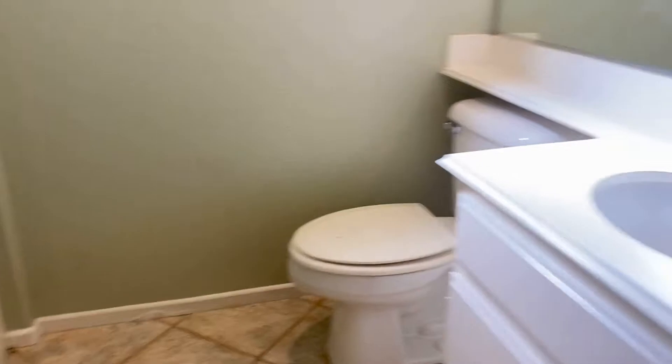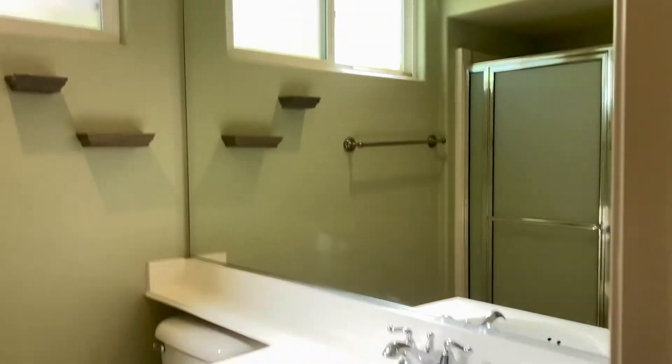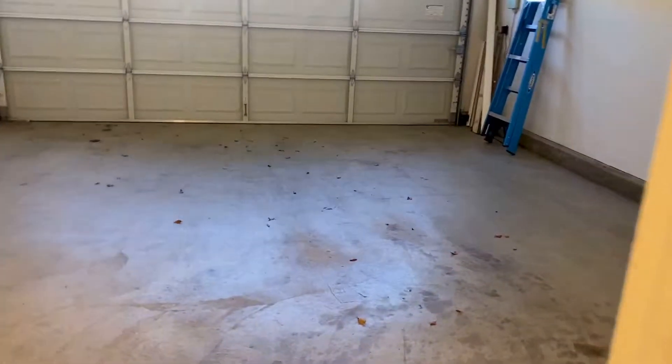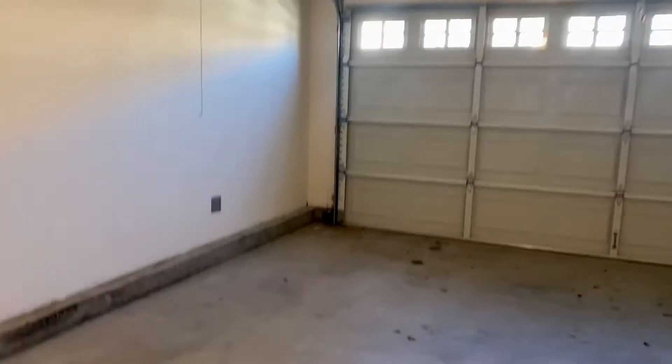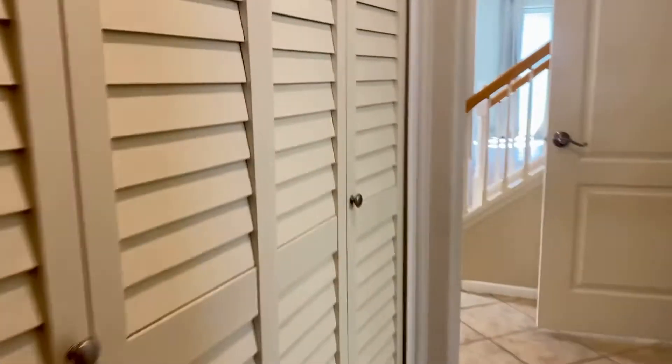Shower here. Two-car garage with a nice water heater. Cabinets included, comes with washer and dryer.